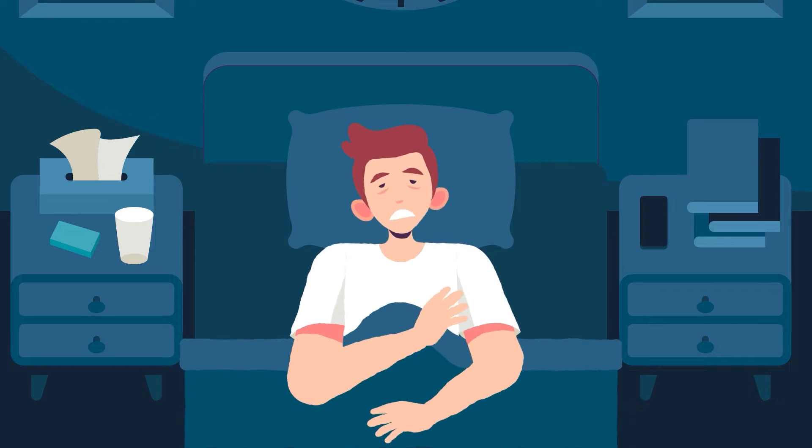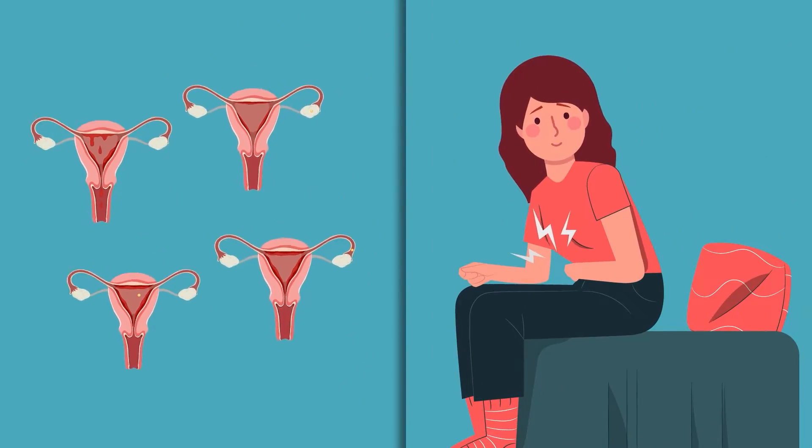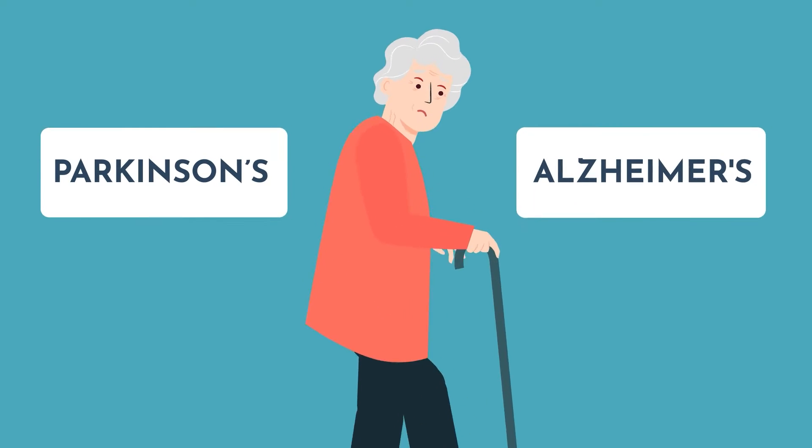Melatonin doesn't just impact our sleep — it's also a powerful antioxidant. It impacts hormones and can have an impact on the menstrual cycle in women. It also seems to play a role in neurodegenerative disorders and aging. Research based on what happens to people when their pineal gland is removed shows it affects how they age and can impact their risk of conditions like Parkinson's or Alzheimer's.